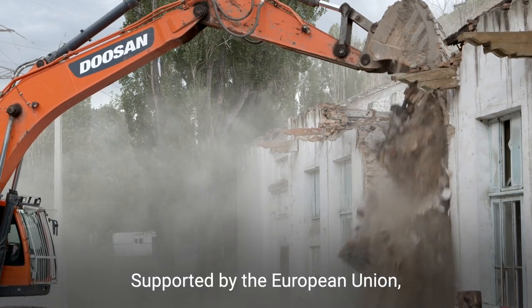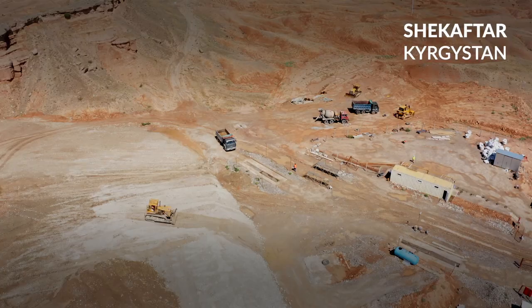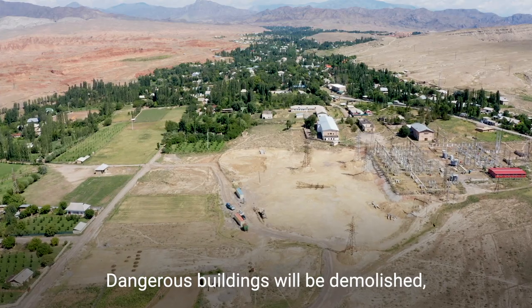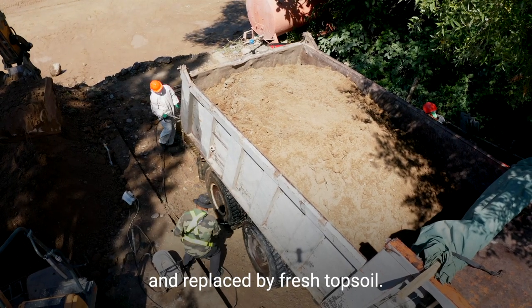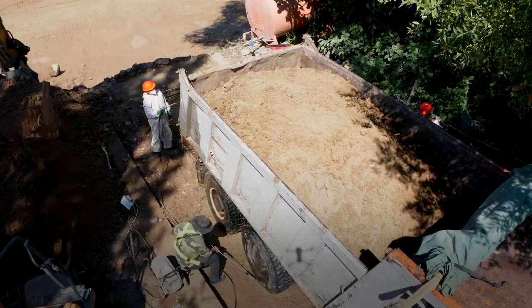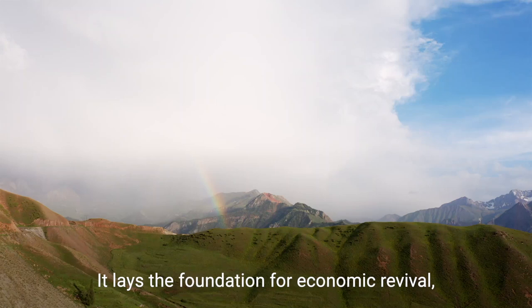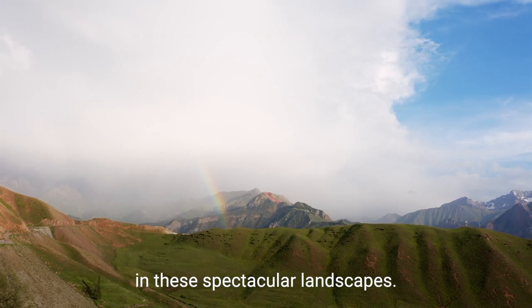Supported by the European Union, such work has successfully begun elsewhere in Central Asia. Dangerous buildings will be demolished and contaminated earth safely removed and replaced with fresh topsoil. This lays the foundation for economic revival and the safe development of tourism in these spectacular landscapes.